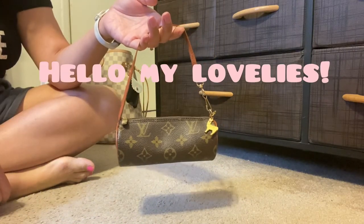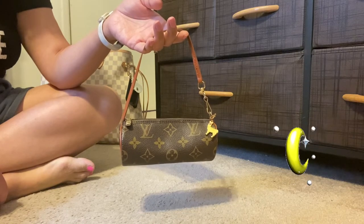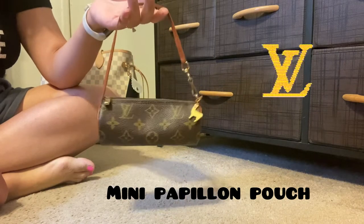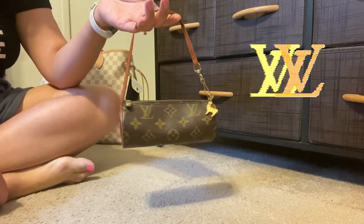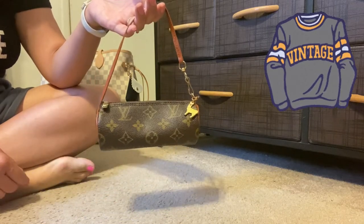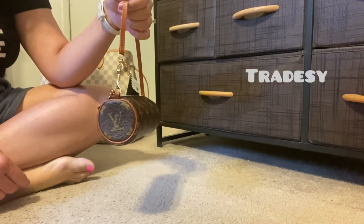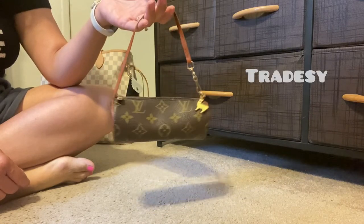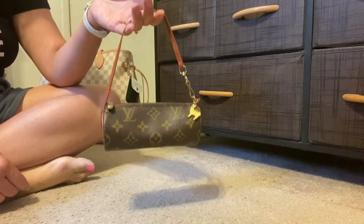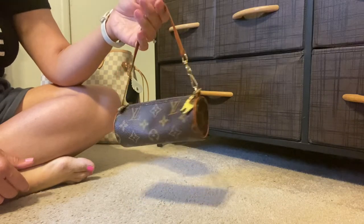Hello, my lovelies, and welcome to my channel. My name is Moon, and today we're talking about the mini Papillon pouch from Louis Vuitton. This is in the monogram print and is definitely a vintage item — I purchased it three or four years ago pre-loved from Trade Z, and it is a sentimental piece in my collection because this is the very first Louis Vuitton item that I ever owned.